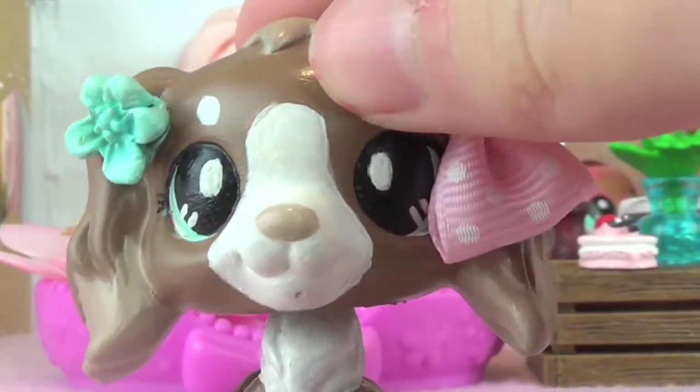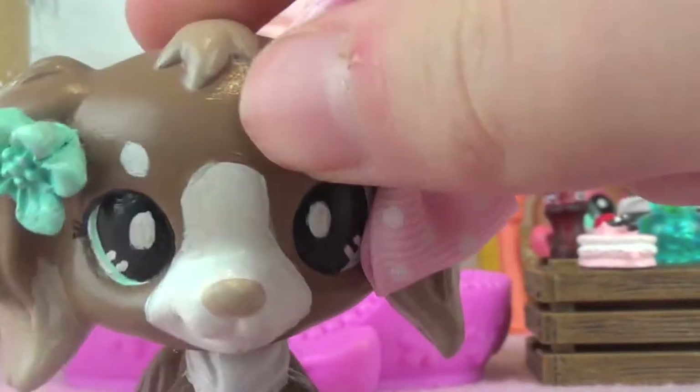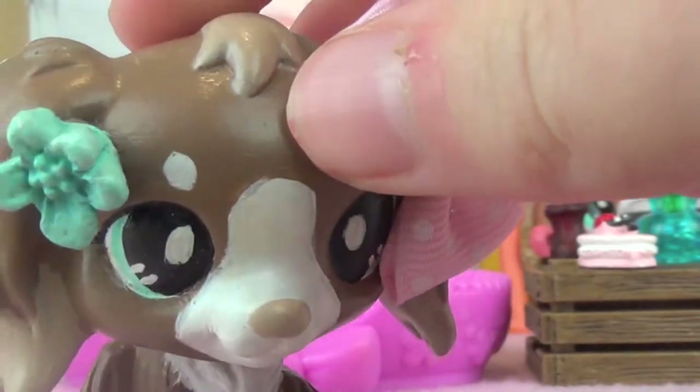Hello everybody, AliClockLPS here, back at it again with a new LPSTube video!